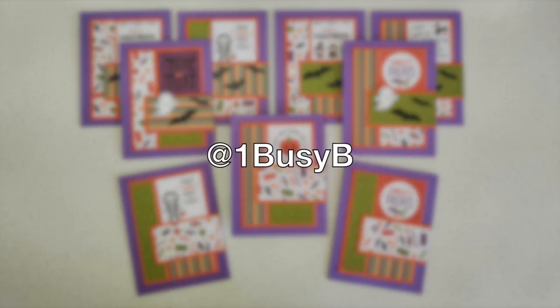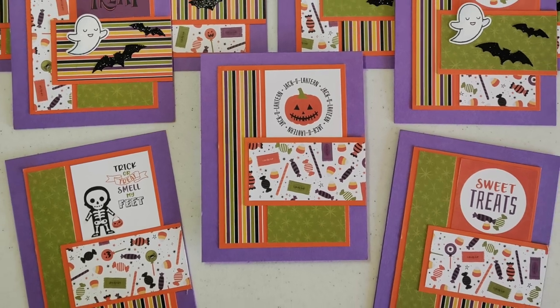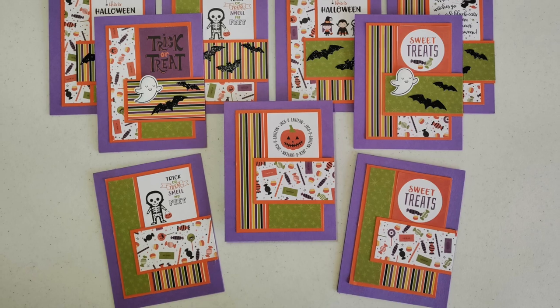Barbara, who is at One Busy Bee on Instagram, went with a Halloween theme for her cards. Once again, super cute papers and I love those spooky sweet focal points.